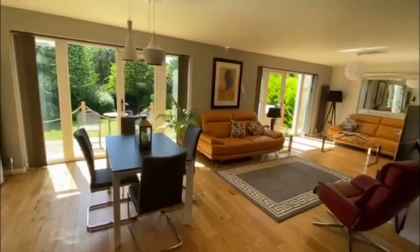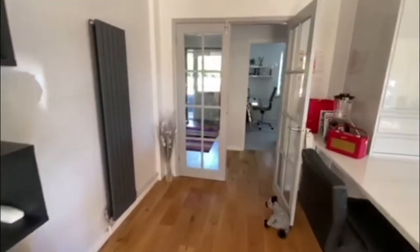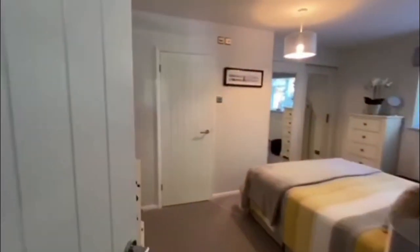You'll see the beautiful flooring that we have running throughout this living space here and we will be going out into the rear garden to take a look at exactly what that offers a little bit later on in the tour. Now coming back through to the entrance hall here, we'll go through and take a look at bedroom number one.